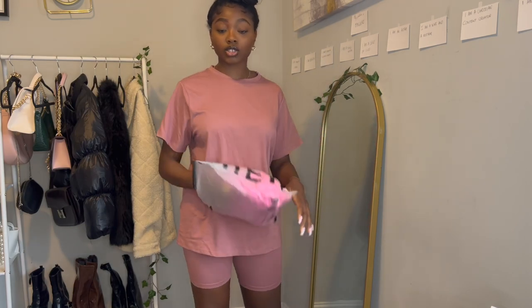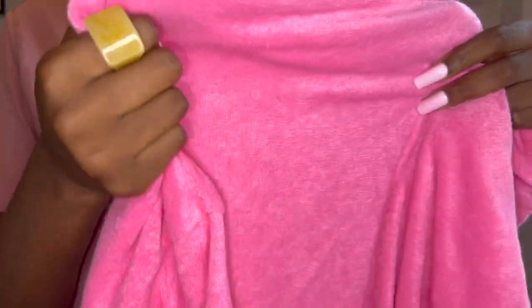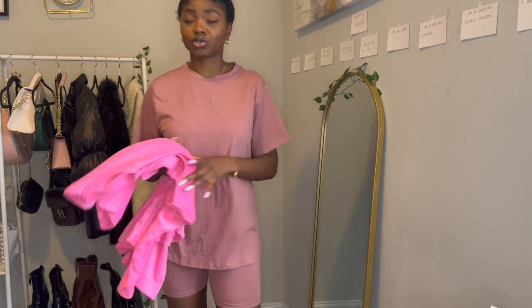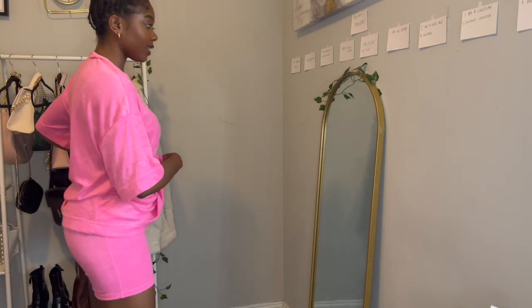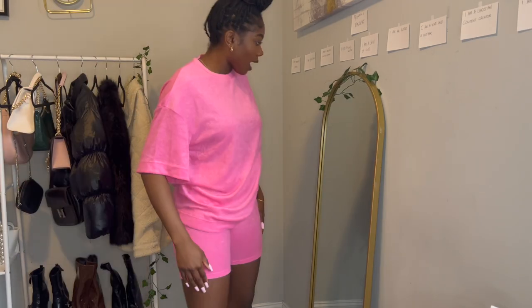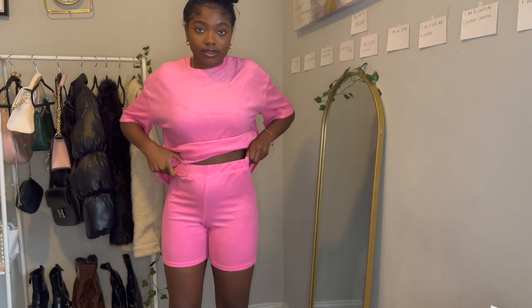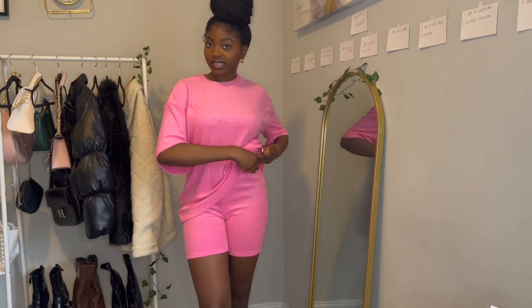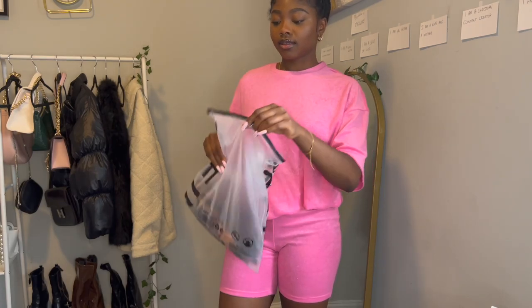The next two-piece is pink — look at the material, it's very sheer and light. This is the pants. So this is the pink two-piece — I like it, again a loungewear vibe. I hope it's not the kind of material that creates little lint balls when you wash it, but the pants are actually comfortable. This is it untucked and tucked in.